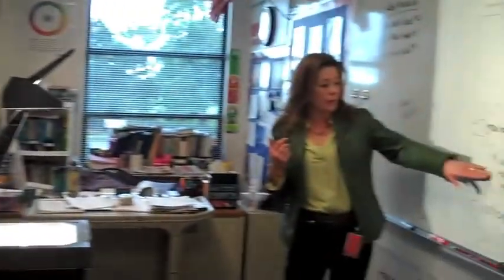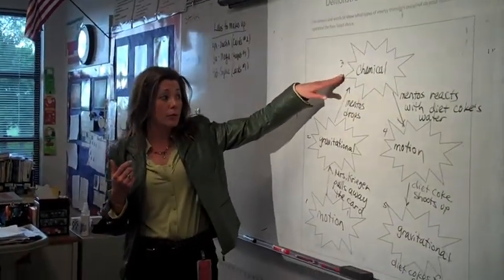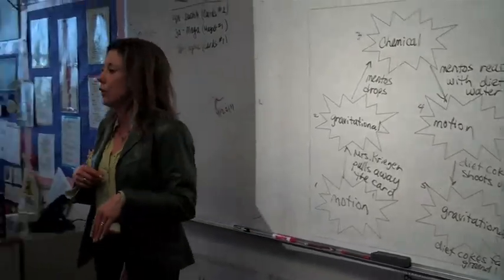Motion — Mrs. Krieger pulls away the card. Gravitational — the Mentos drops. Creating a chemical reaction, so it's chemical energy — Mentos reacts with the Diet Coke's water. Thank you, Zach, for saying that. Motion — Diet Coke shoots up. Gravitational — Diet Coke falls.